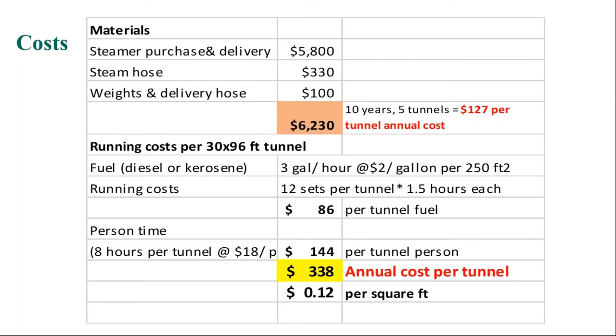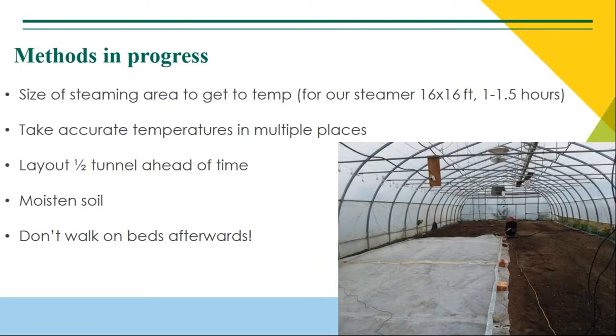Crunching down the numbers — the time spent standing around or pulling other weeds works out to about 144 dollars per tunnel. It is taking a lot of time; we're getting more efficient but it does feel like a lot of fussing and moving things around. So somewhere around 340 dollars per tunnel total. I'd love other people's thoughts on what they're spending. This is what we're trying to get down on — improving our system.